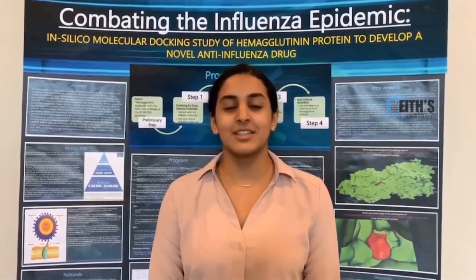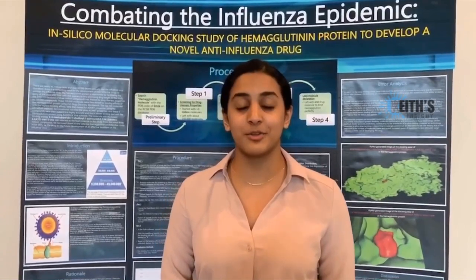Hi, I'm Anika Cibrolo and I'm an eighth grader from Frisco, Texas. Today, I want to present you with a way to improve the health of our future generations — a potential cure to the influenza virus.